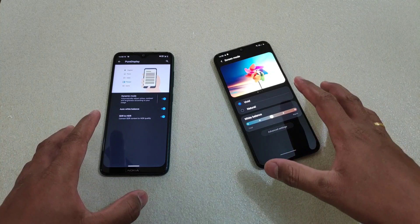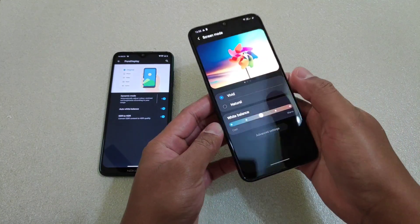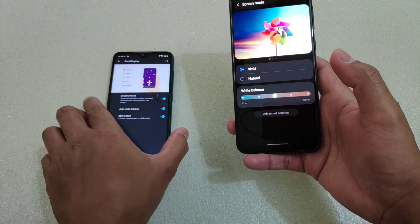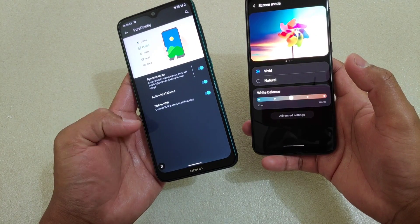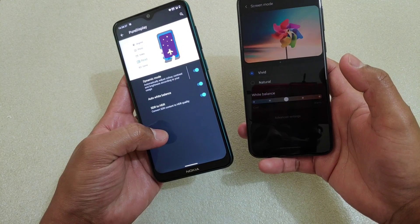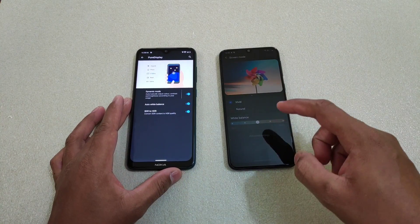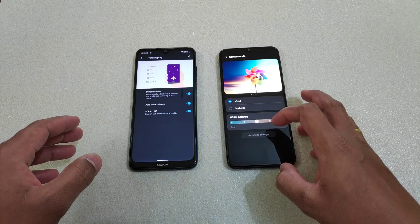As I said, Super AMOLED can produce true black — it's really evident here. You can see it's really deep and dark on the Samsung M21. On the Nokia 7.2, it is also black but it looks a bit grayish, with a kind of whitish layer, whereas on the Samsung M21 it is totally dark black.